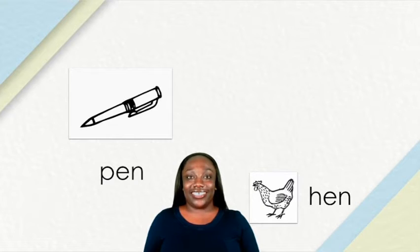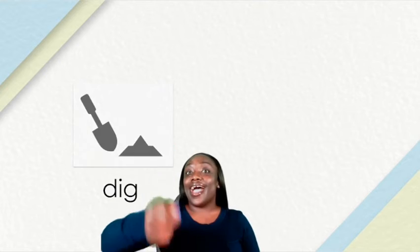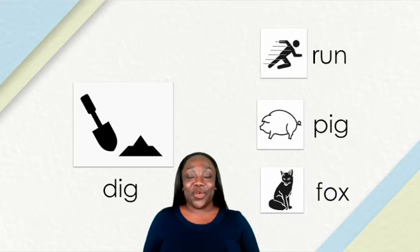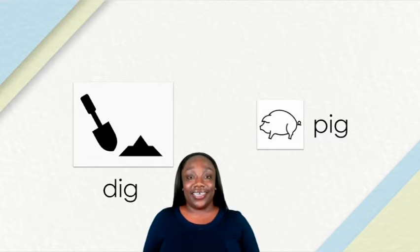Let's go fishing again. We caught a word. This word is dig. What word rhymes with dig? Is it run, pig, or fox? Pig rhymes with dig. They both have the ig sound at the end. Pig, dig. Nice listening.